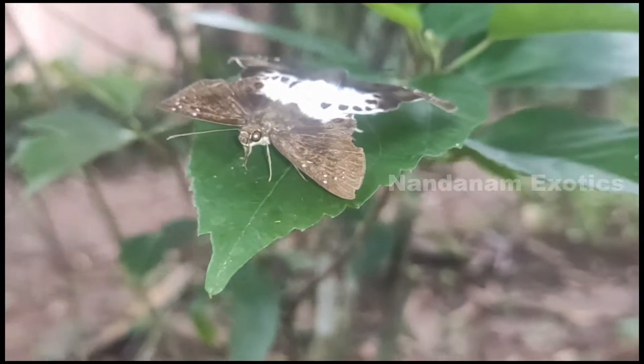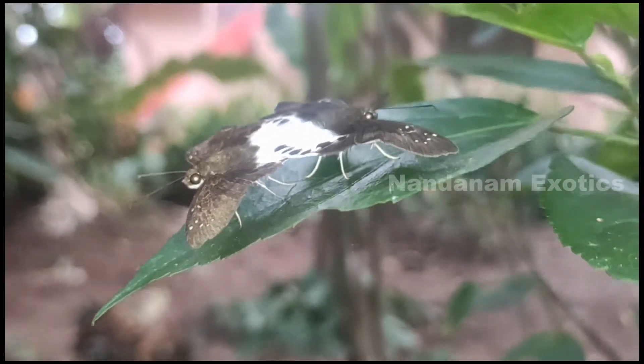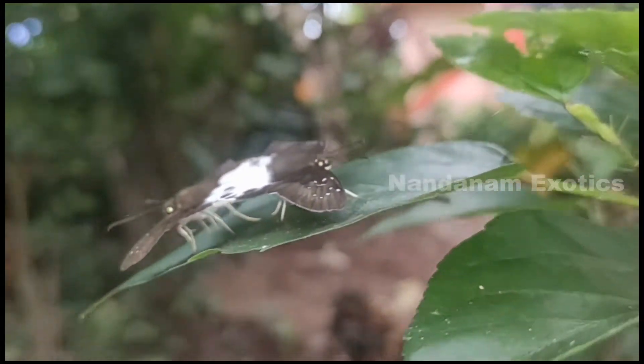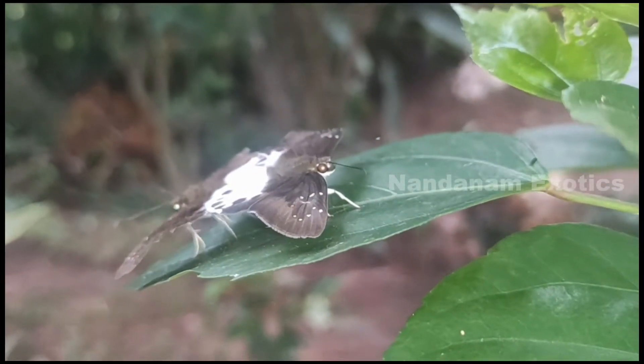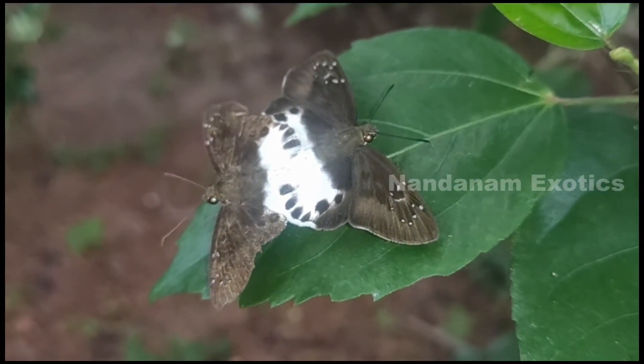Yet another couple of butterflies in love! I think it's the breeding season for them right now — I see a lot of butterfly couples flying around, mating and all those lovey-dovey things. I think it's their season for breeding.